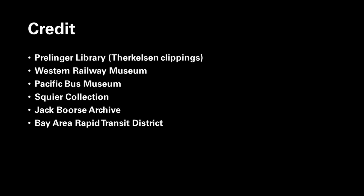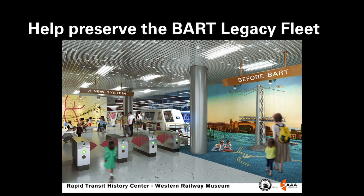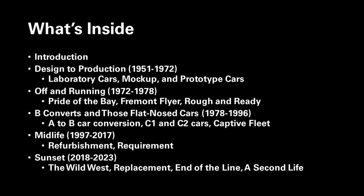Credit goes to the following institutions for their help in photos and material: the Perlinger Library and Norman Thurkelsen Clippings Collection, the Western Railway Museum, the Pacific Bus Museum, the Squire Collection, the Jack Borse Archive, and the Bay Area Rapid Transit District. You can preserve the Legacy Fleet in an interactive exhibit at the Western Railway Museum, which plans to have three Legacy cars — an A car, a B car, and a C car — alongside fare gates, transfer machines, authentic signage, and more, providing a comprehensive ecosystem representing how people rode these cars back in the day. The Rapid Transit History Center is an ambitious project to share the history of the greatest rapid transit system ever built in the Western United States.